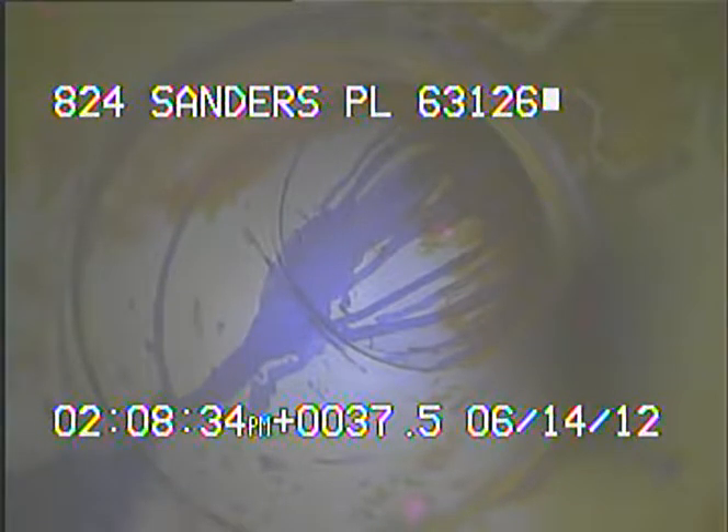Today's date is June 14th, 2012. I'm at 824 Sanders Place, televising a sanitary sewer line from a 6-inch yard vent clean out in the yard on the side of the house next to Marson Drive.